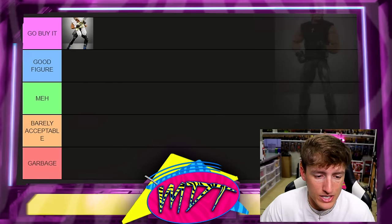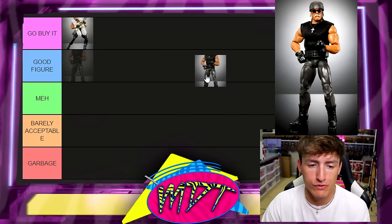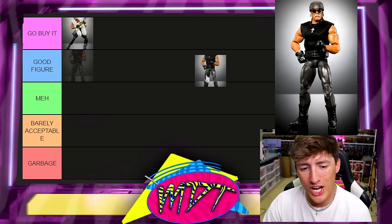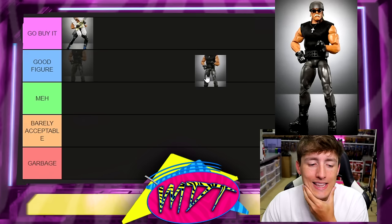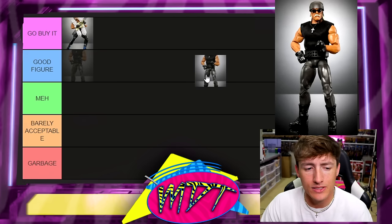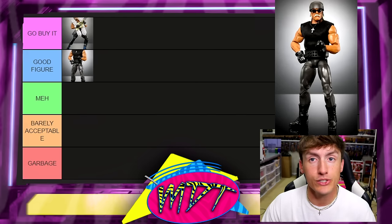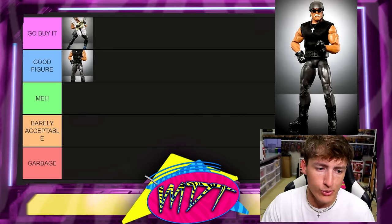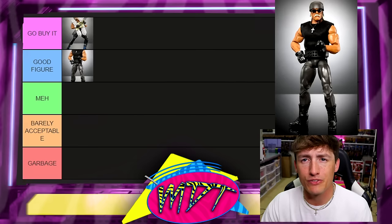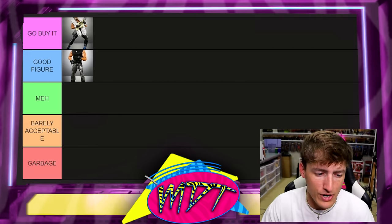Next up we have the Monday Night Wars Hulk Hogan. This is the first figure that introduced the new torso for Hulk Hogan. It's pretty plain but I low-key like it a lot. I really like the head sculpt and the torso choice. I don't think it's absolute 100% must-have, so I'm going to put it in Good Figure.